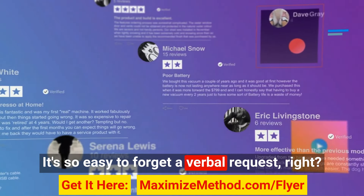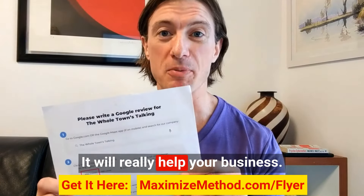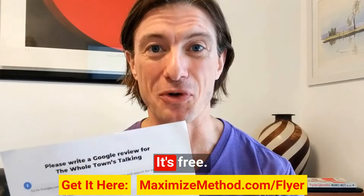It's a physical reminder to support your business. It's so easy to forget a verbal request — we forget things in like seven seconds these days. So this helps. It will really help your business. Get it, it's free.